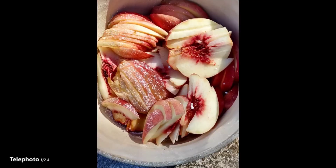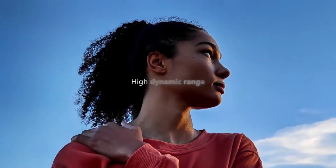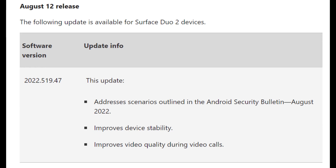Please leave comments down below because mine hasn't gotten the update yet, so I have no idea. Now, onto the Surface Duo 2, which brings its update to 2022.519.47. This update was also a very small patch that improves stability, addresses security bulletin outlines, and improves video quality during calls.